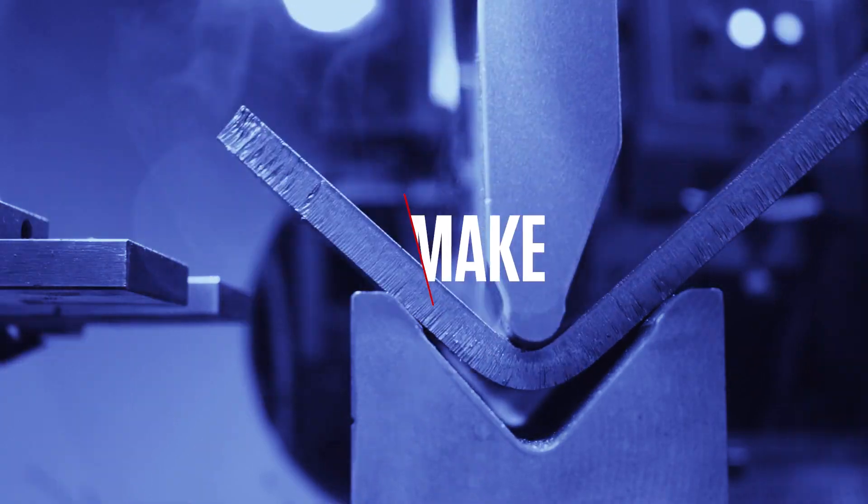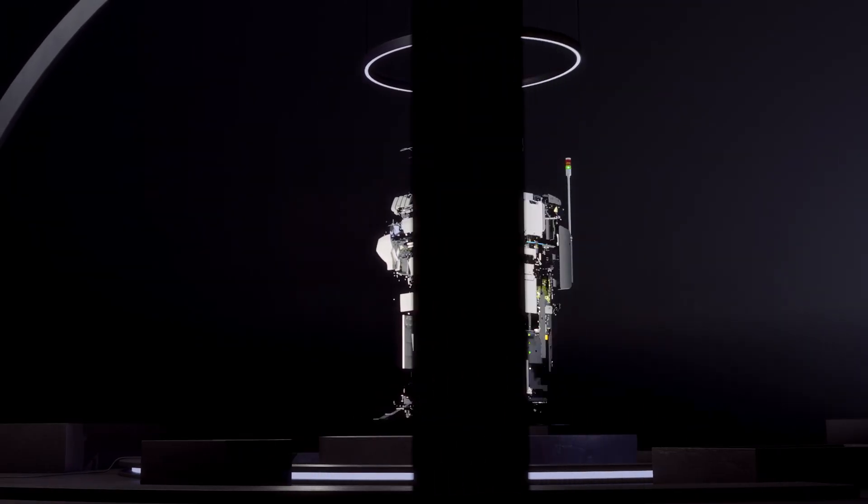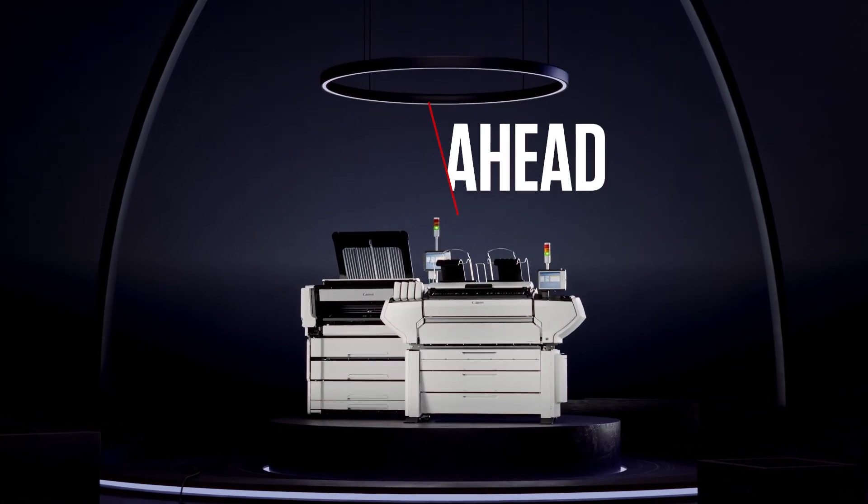Printers you can build on, as you design, make and build our world. With Canon ColorWave and PlotWave T-Series. For the years ahead.